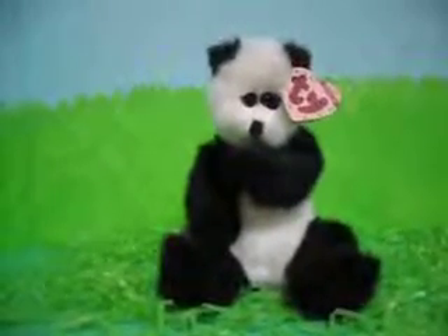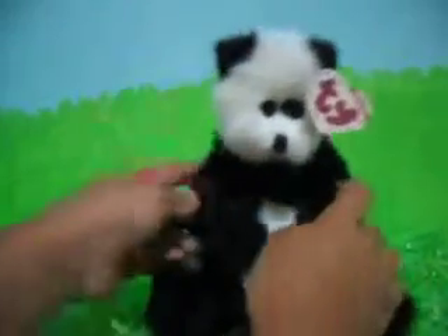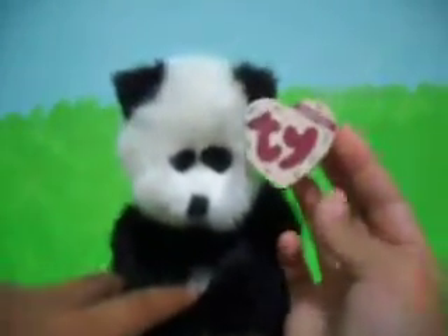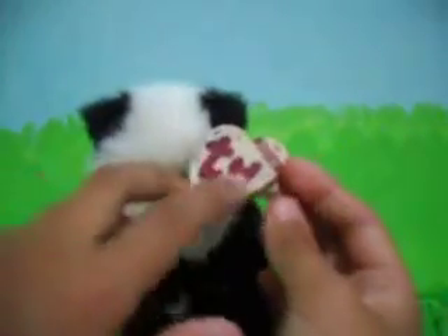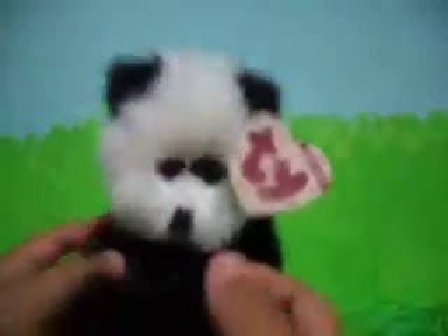Hi guys, this is 21Blocks and today we have a panda from the TY Attic Treasures Collection. As you can see, the tag looks really different from the other Beanie Boos and Beanie Babies. It has paw prints on it and it's kind of like a woody texture. Its name is Checkers and it's a little panda.